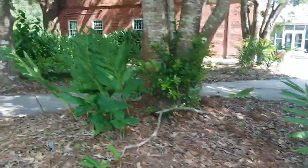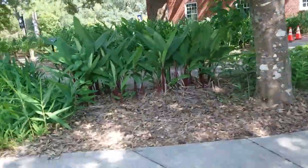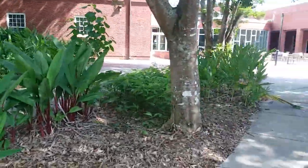I guess we can just walk this way. This is the ginger garden, so these are all different kinds of gingers.